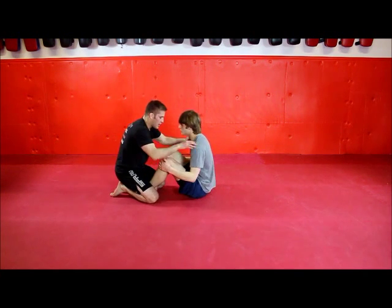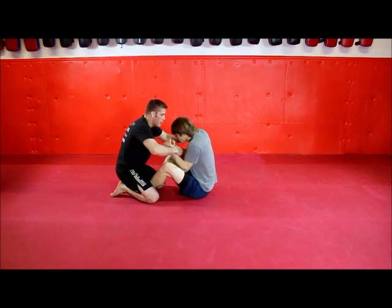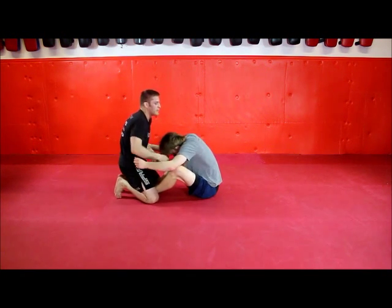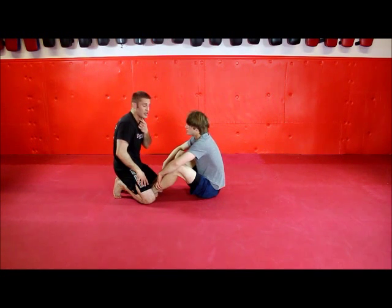From a different angle. Once again, I'm sitting back here, we're playing, he tries to come in, I snap down, shoot over, lock my grip, relax my weight. This crushes the front of his throat.